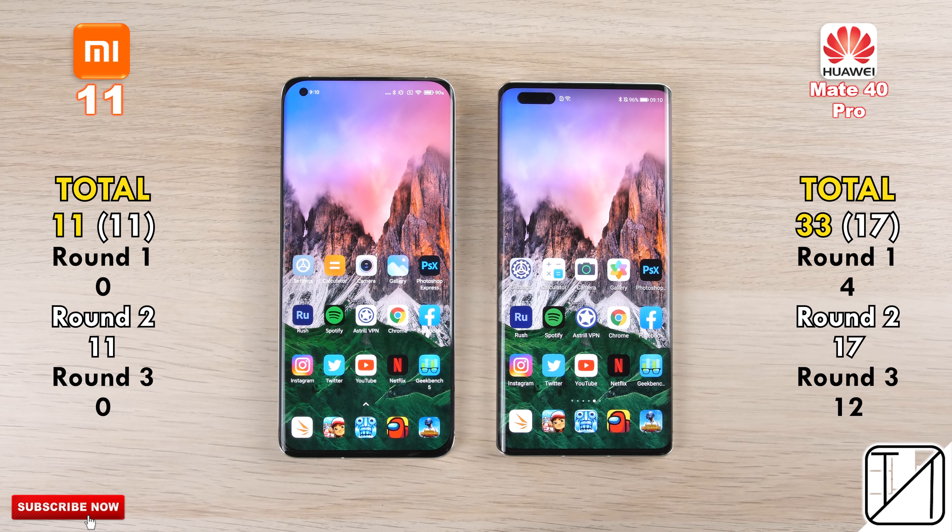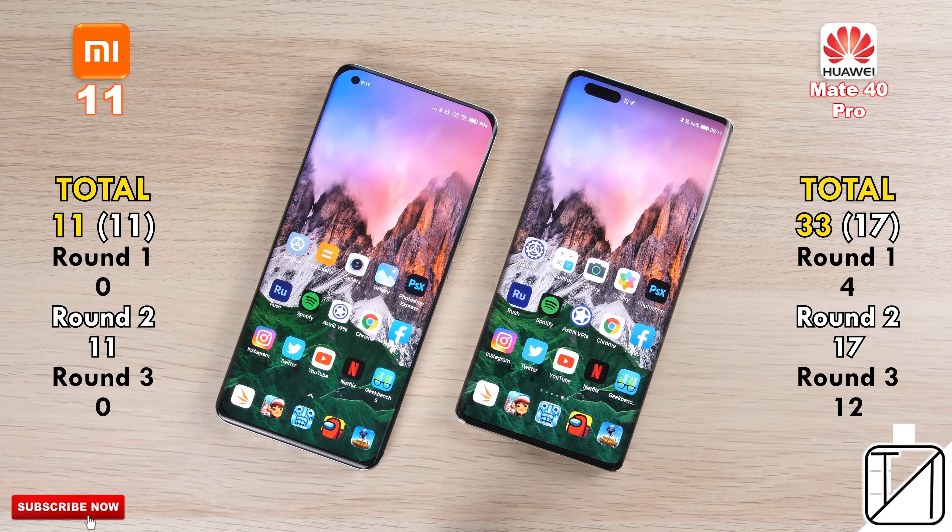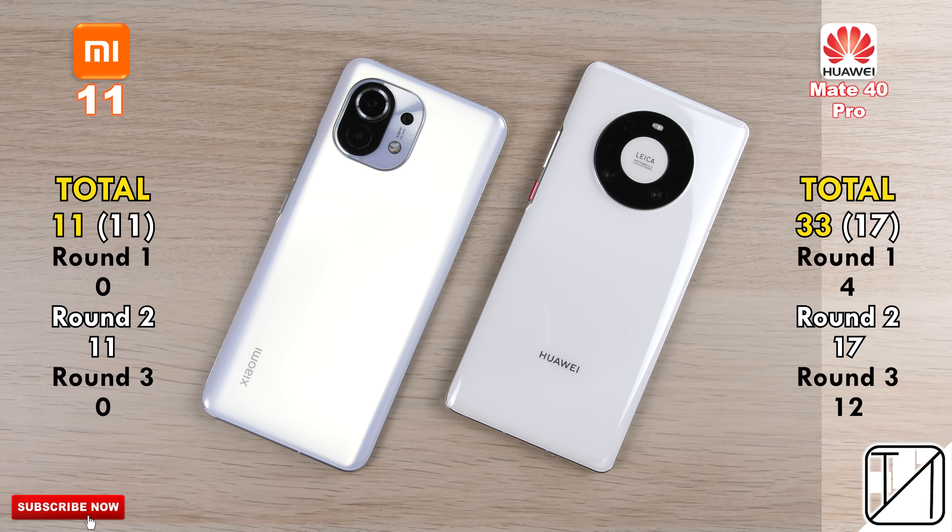The total score: 33 for the Huawei Mate 40 Pro as opposed to 11 on the Xiaomi Mi 11. Focusing purely on raw performance in Round 2, it was 17 on the Mate 40 Pro versus 11 on the Mi 11. We'll have to wait and see with the Xiaomi Mi 11 Pro launch imminent.